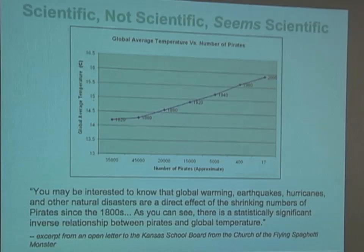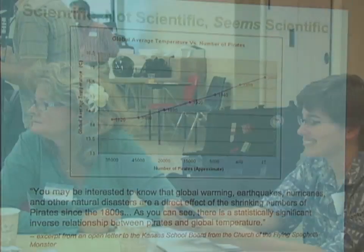One strip says: 'You may be interested to know that global warming, earthquakes, hurricanes, and other natural disasters are a direct effect of the shrinking numbers of pirates since the 1800s. There is a statistically significant inverse relationship between pirates and global temperature.' So finally we know why! Now let's share some of the comments heard at the tables — what criteria did you use to place things in the scientific category?